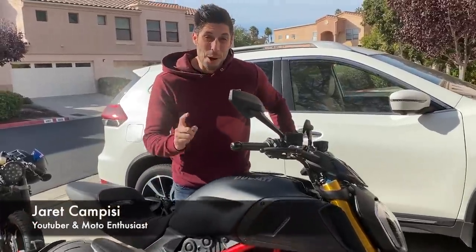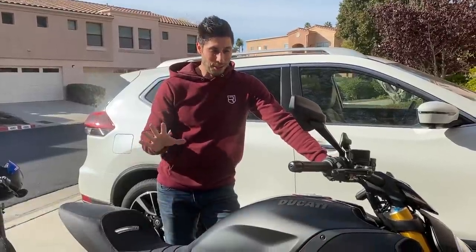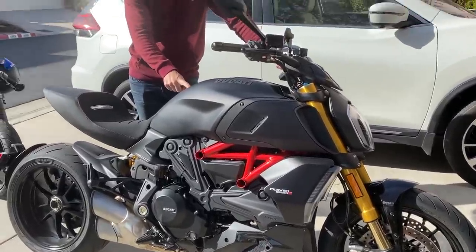What is up guys? Jared Campisi. Welcome back to the channel. No, this title is not clickbait. Ducati actually sent me a 2020 Diavel 1260 S and I'm super super excited for this one.